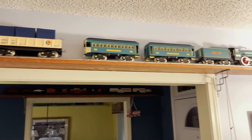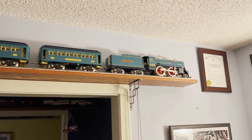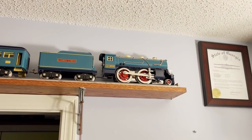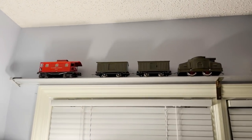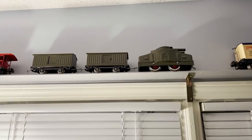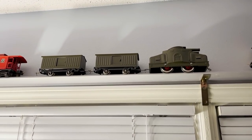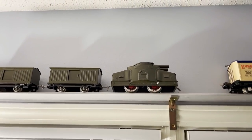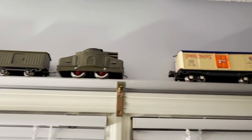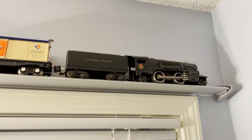Over here is a Lionel Corporate Tin Plate Armored Motor Car Outfit — a reproduction of a set made by Lionel during World War I, with a cannon on top of the locomotive. Pretty cool. And right here is an original Lionel 259E from the 1930s.